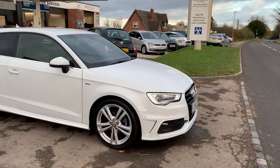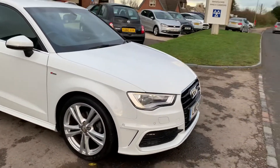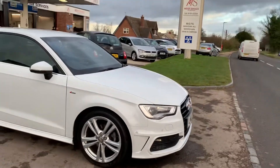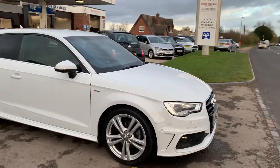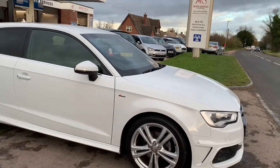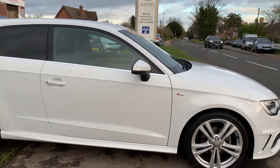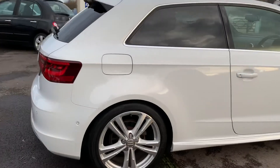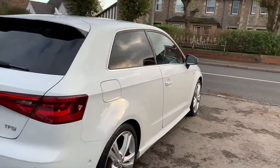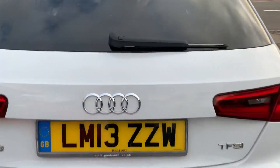It's got the Xenon lights with the LED running lights, front and rear parking sensors, and side parking sensors — basically 360-degree coverage. It's got all the S-Line logos, it's a three-door, it's got privacy glass, remote central locking, and it sparkles in the sun. It's got nice twin exhausts and a fantastic-size boot.